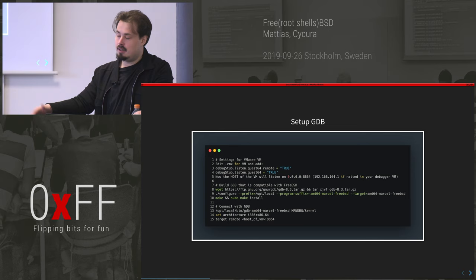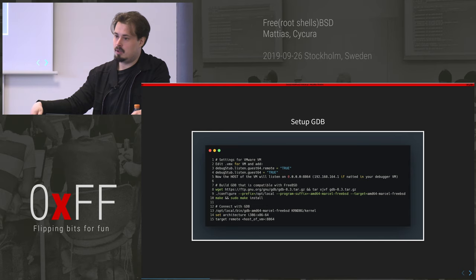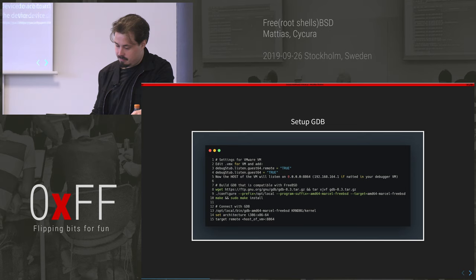In VMware you can edit the config to start listening on a GDB stub. I recompiled GDB — the typical debugger for Linux/BSD — to support FreeBSD, and with that I could connect to the VMware GDB stub and debug the kernel. I also recompiled the kernel with debug symbols, which is really helpful when you want to debug a bug.